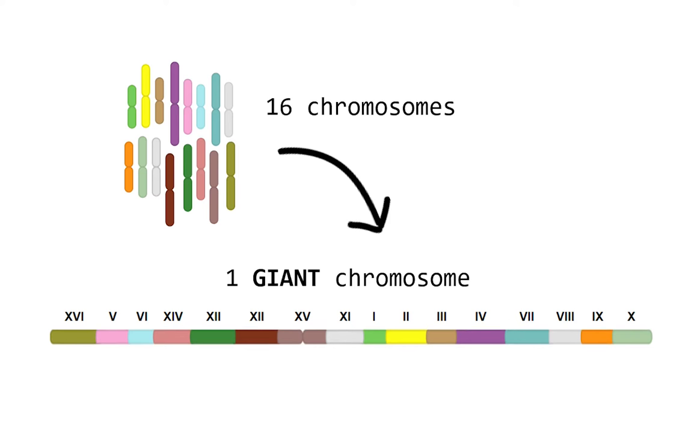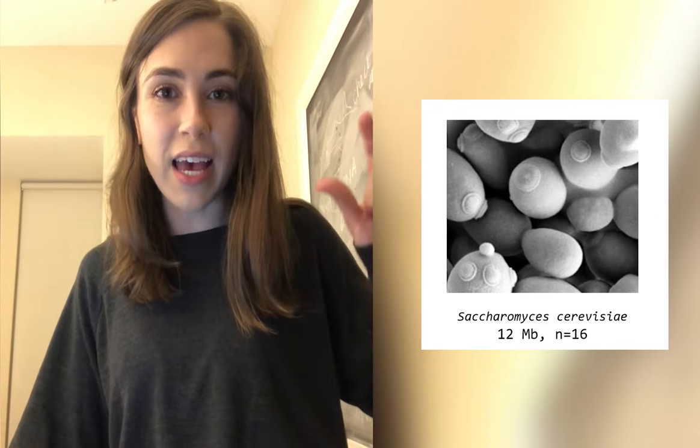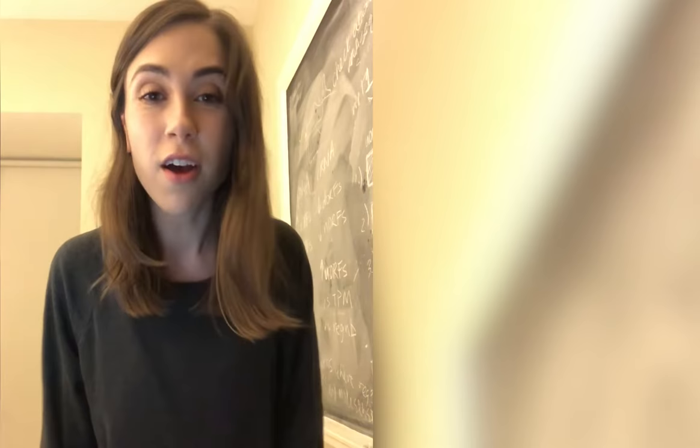In 2018, scientists condensed the entire genome of the yeast species Saccharomyces cerevisiae into one giant chromosome. This species normally has 16 chromosomes, so scientists did this by taking all 16 chromosomes and concatenating them end-to-end, creating one giant chromosome. And what was the result? It survived — and not only did it survive, but it was able to reproduce and make viable offspring.